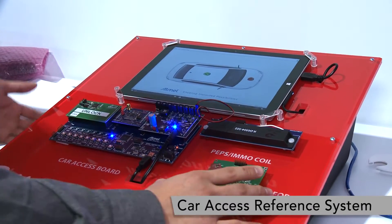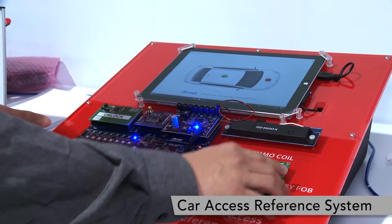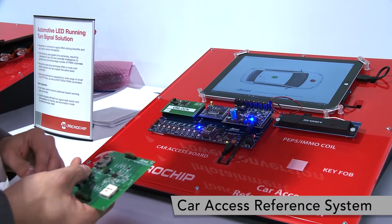What this system allows you to do is develop an authentication capability so you can securely lock and unlock your car, as well as start your engine.